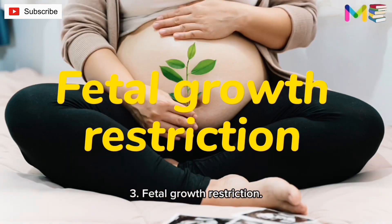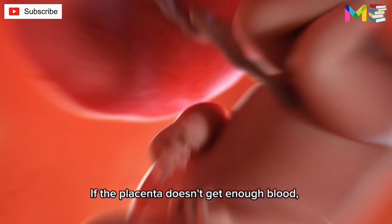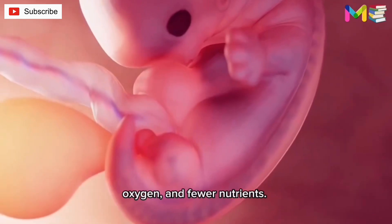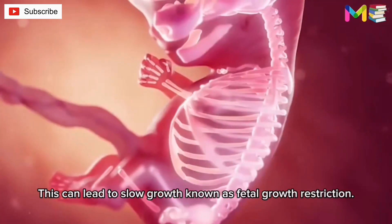Third, fetal growth restriction. Preeclampsia affects the arteries carrying blood to the placenta. If the placenta doesn't get enough blood, the baby may receive inadequate blood, oxygen, and fewer nutrients. This can lead to slow growth known as fetal growth restriction.